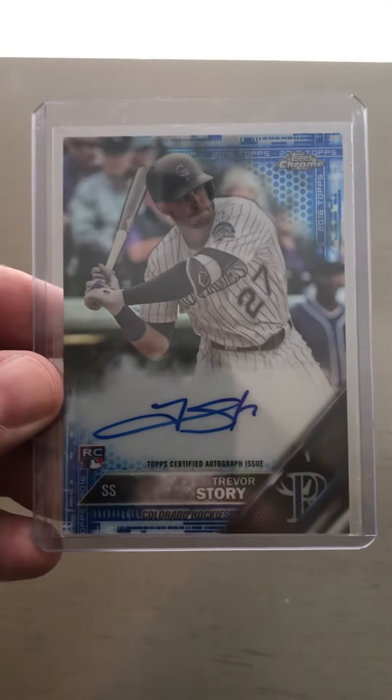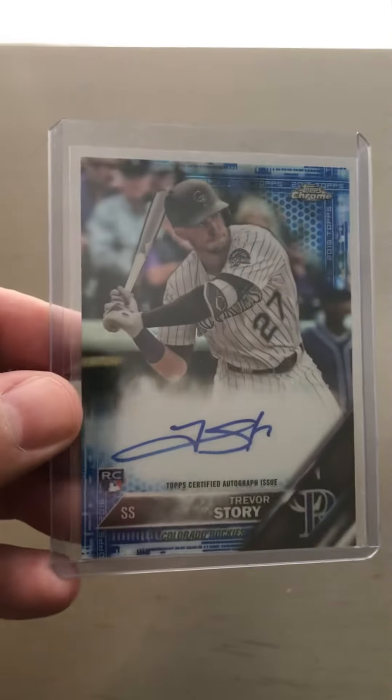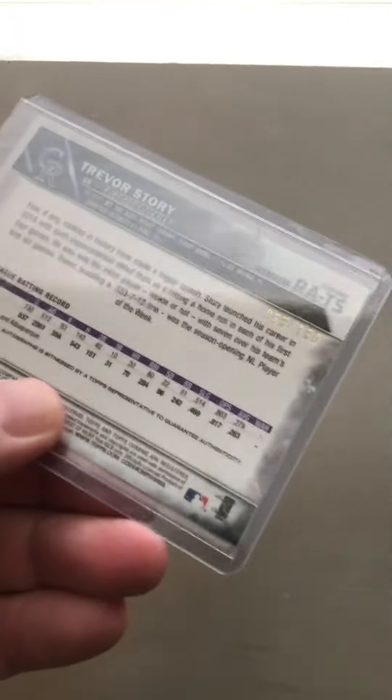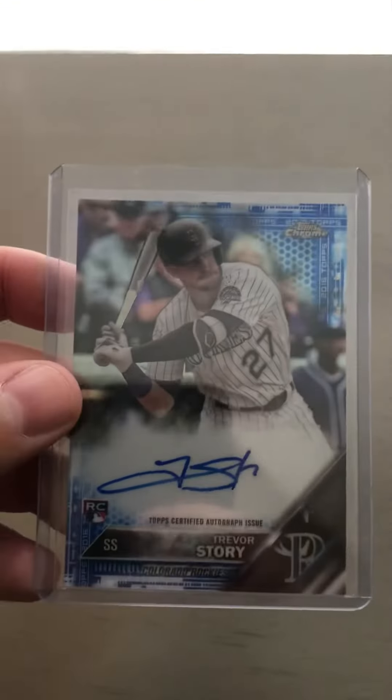Then we've got the Trevor Story Topps Chrome — this is the one I actually purchased from the guy. It's a Blue Refractor, super clean. Excited about this one — numbered out of 150. That will eventually go off to get graded.